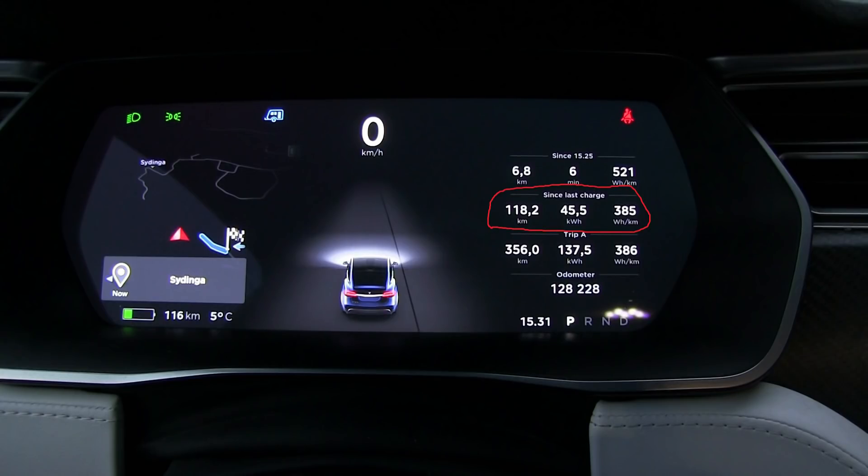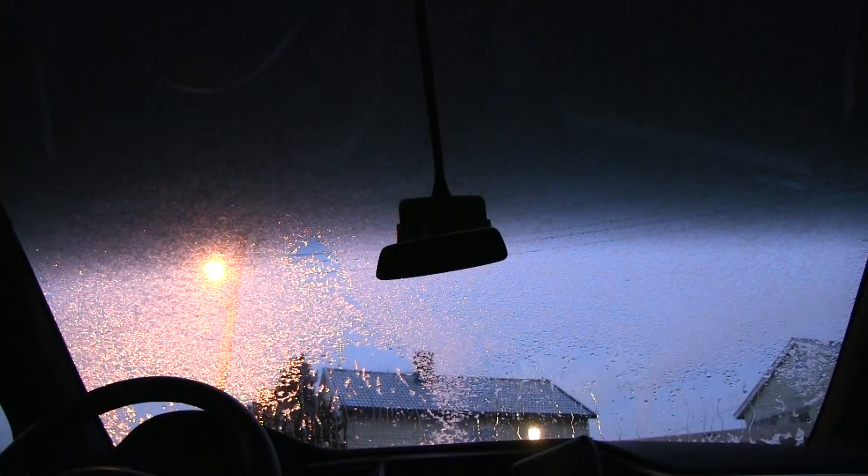Another very common mistake is that people look at consumed kilowatt-hours since last charge, but they look at this over several days. The problem is that if you charge, drive a little, park, go to work, come back, and drive home — while the car is parked it will consume a little bit of energy to keep itself alive. We call it vampire drain. That is not measured in the trip meter. And also, if you preheat the car, that's also not measured in the trip meter. So it will appear like you have less available energy — which is incorrect.